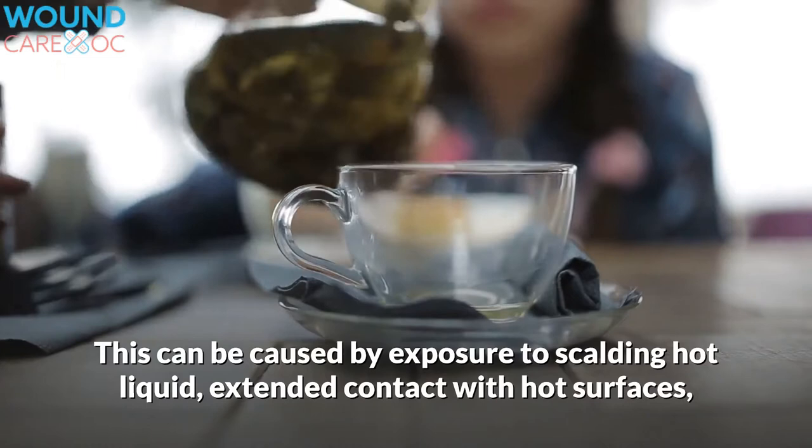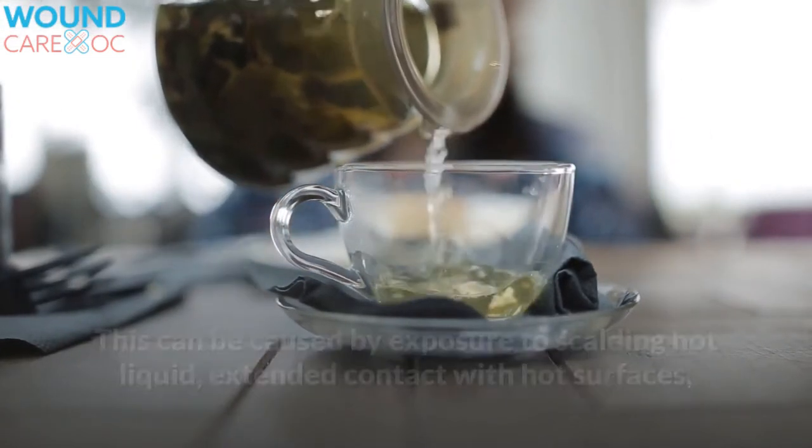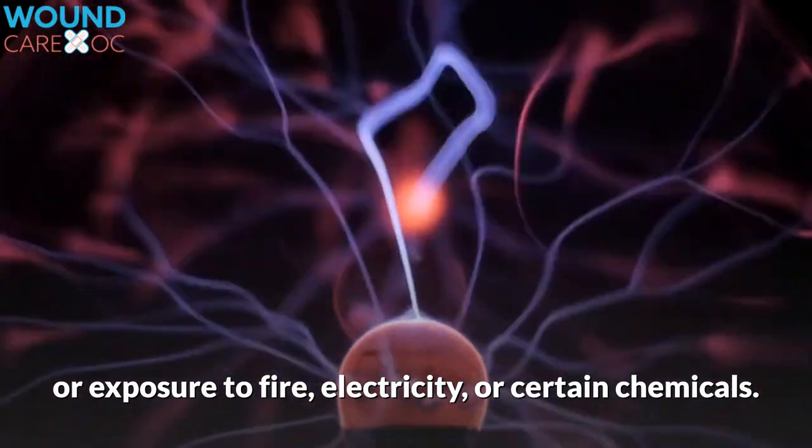This can be caused by exposure to scalding hot liquid, extended contact with hot surfaces, or exposure to fire, electricity, or certain chemicals.